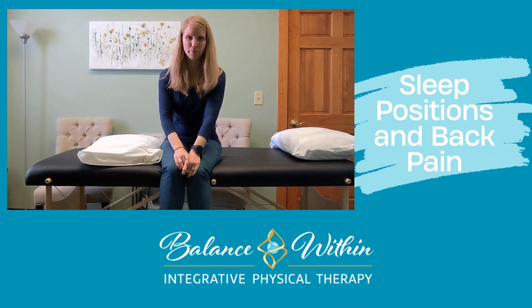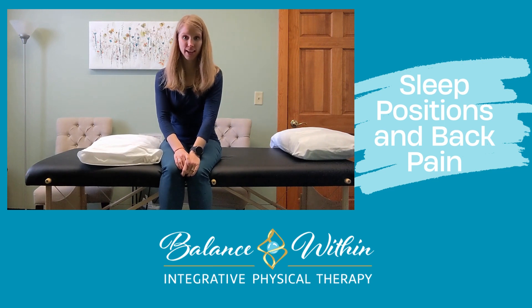Hi there, it's Dr. Megan from Balance Within PT. I want to talk today about sleep positioning. Are you maybe laying awake at night with neck pain, back pain, hip pain, shoulder pain — tossing and turning, can't get comfortable?